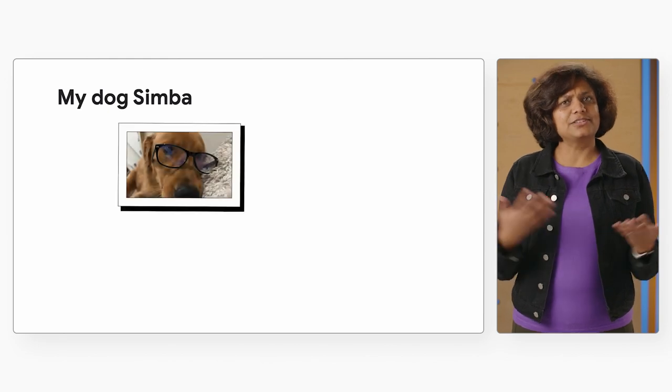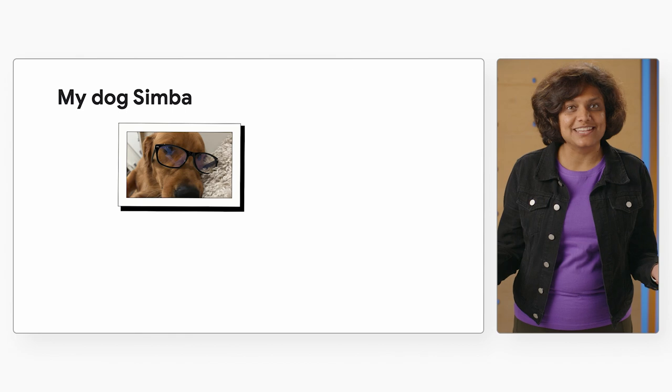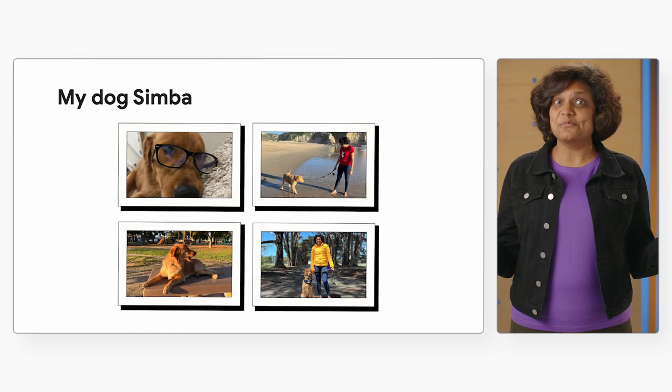I love taking photos. I have so many memories stored on my phone. Look at this photo I took last week with my dog. It's my favorite photo I've ever taken, and these from our walks.